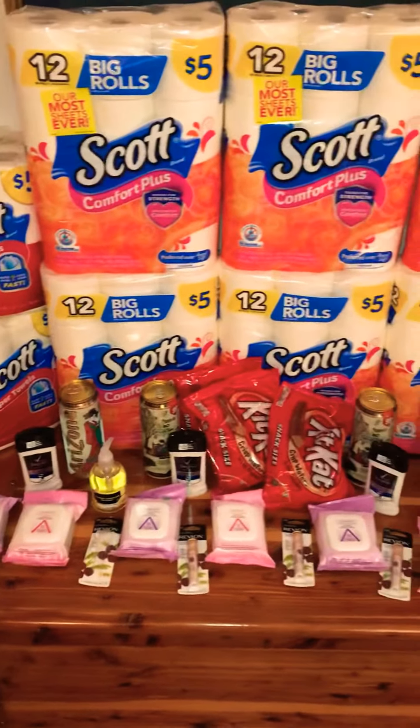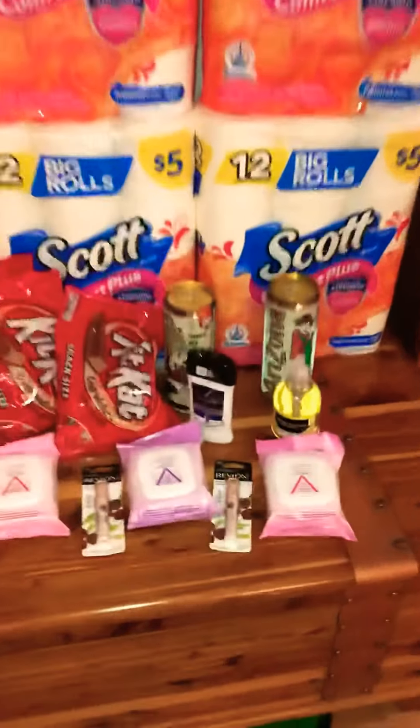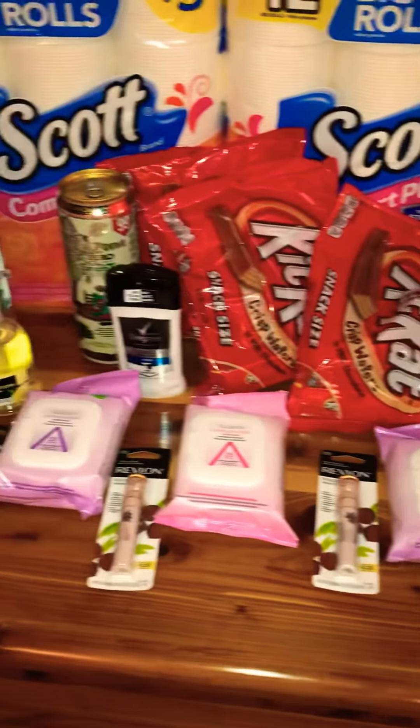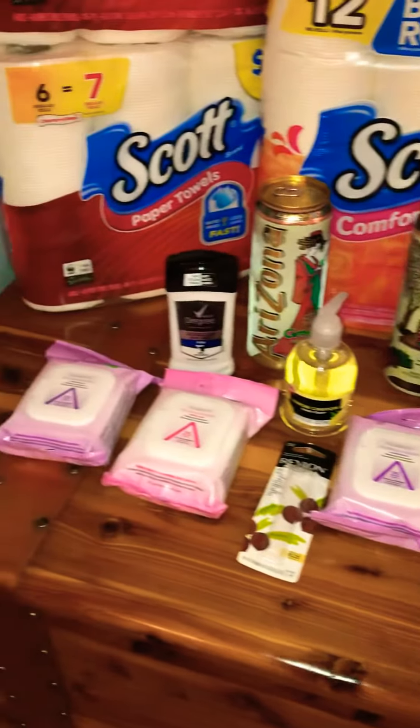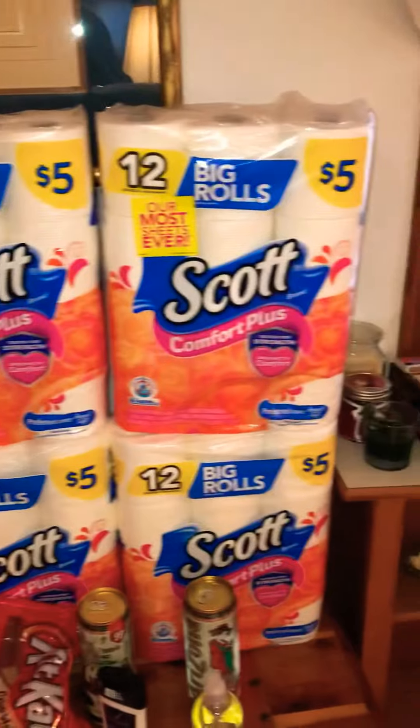So I did this about five times — I don't remember exactly how many times — but all of this stuff was free using Register Rewards points at Walgreens.